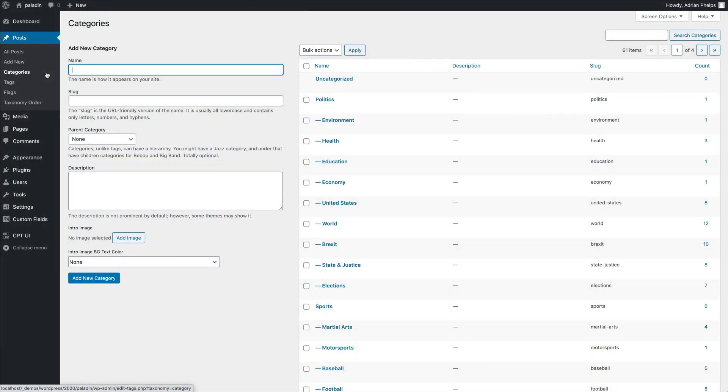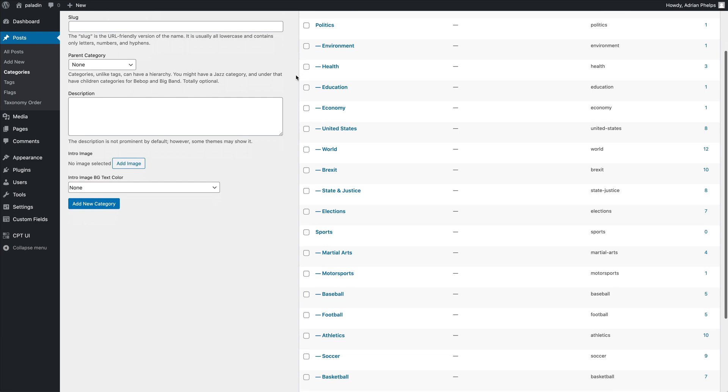Now, let's go over a more technical aspect of the theme package. Paladin comes with a fully functional demo website, which has the most complex content structure we've built so far. Posts are grouped into different categories and further divided by topics.